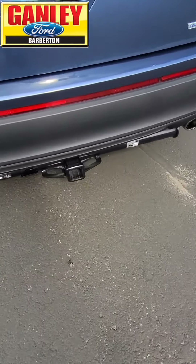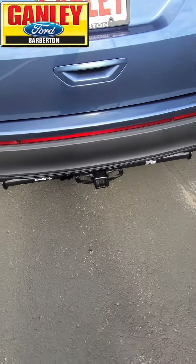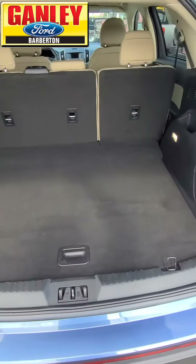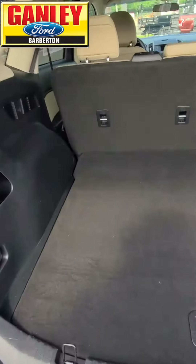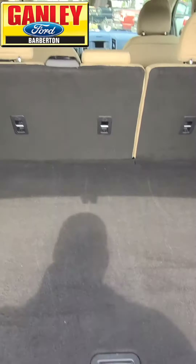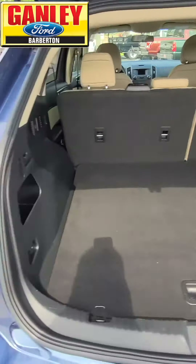It has a tow package in the back, great for a light trailer or maybe a bike rack. Look at the room in the Edge — it's great back there. More storage underneath with your spare tire, and those back seats fold down if you need even more room.